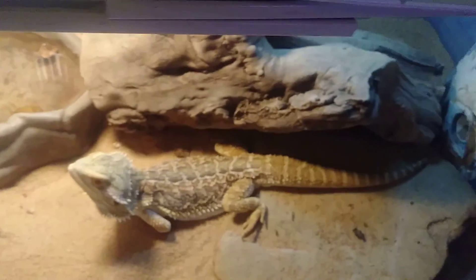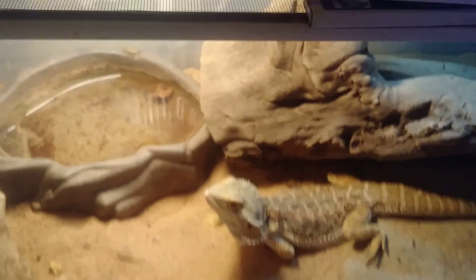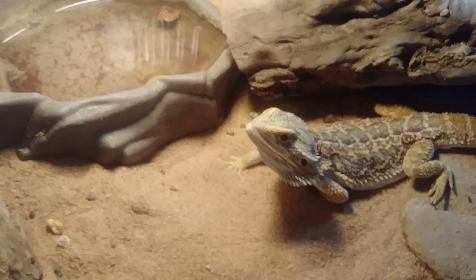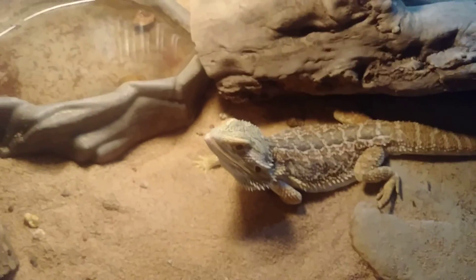Right here is my bearded dragon Sal. He can actually be a prick sometimes, so I don't like to mess with him too much.